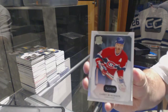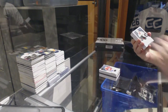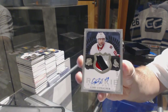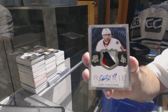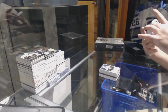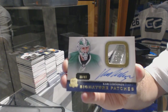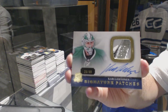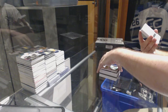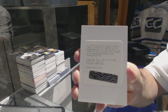We got for the Montreal Canadiens, numbered to 249 — Larry Robinson. For the Ottawa Senators, numbered to 249, a three-color rookie patch — Corey Conacher. For the Dallas Stars, a three-color signature patches numbered to 99 — Kari Lehtinen. And numbered to 249, a rookie patch auto for the Tampa Bay Lightning — Andre Palat.